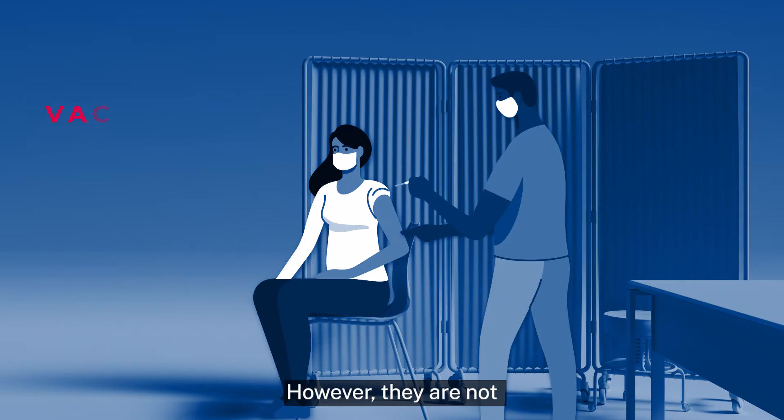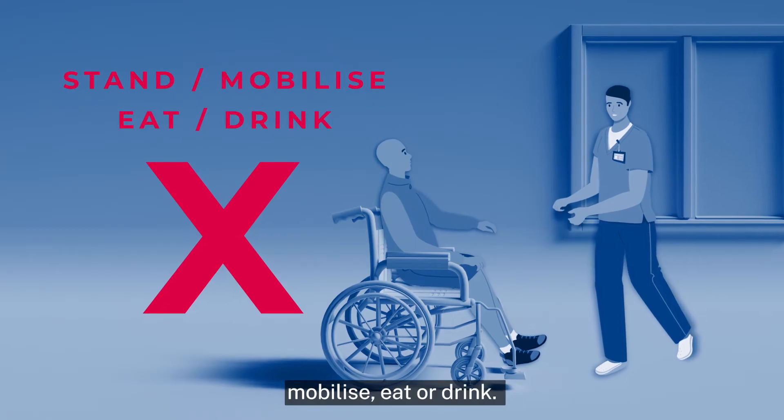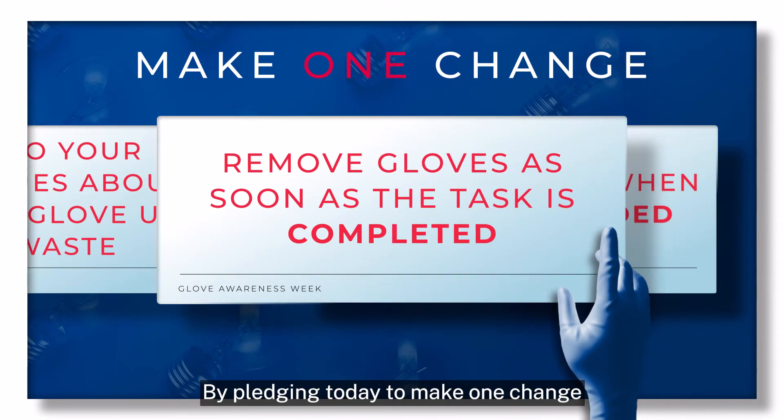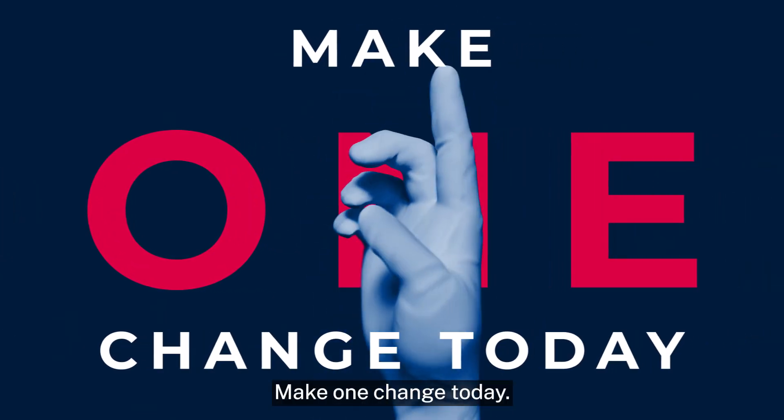However, they are not necessarily needed when giving vaccinations or helping people stand, mobilise, eat or drink. By pledging today to make one change to how you use gloves, you can reduce the number of gloves used in your workplace. Make one change today.